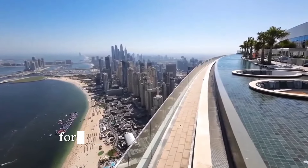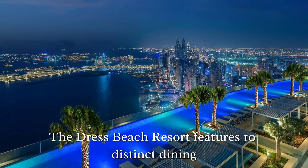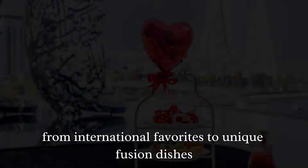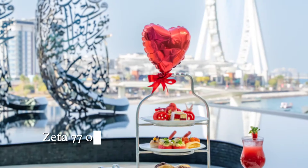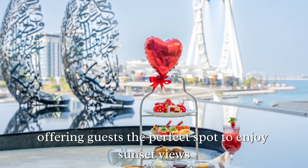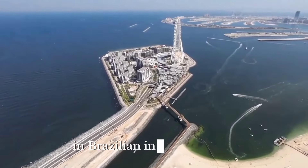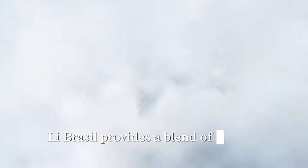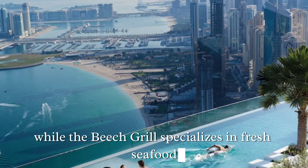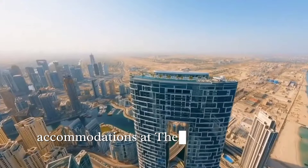Address Beach Resort features 10 distinct dining venues catering to a variety of tastes, from international favorites to unique fusion dishes. The restaurant Zeta 77 on the rooftop serves high-end Asian cuisine, offering guests the perfect spot to enjoy sunset views over a fine meal. Librasol provides a blend of Middle Eastern and Brazilian cuisine in a vibrant atmosphere, while the Beach Grill specializes in fresh seafood and grilled dishes in an elegant beachfront setting.